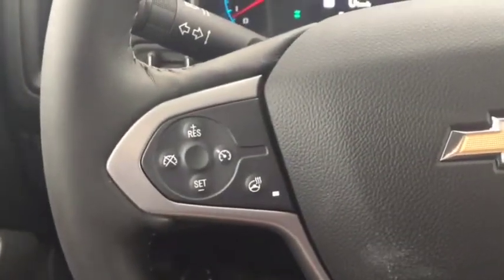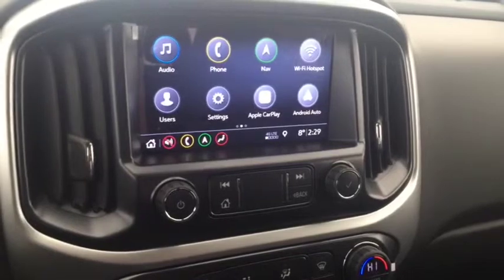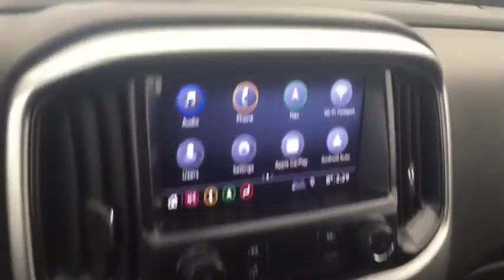On the steering wheel we have cruise control, heated steering wheel, Bluetooth capability, media controls, screen display with navigation, rear vision backup camera, AM FM radio, Sirius XM radio, Bose audio, and climate controls.